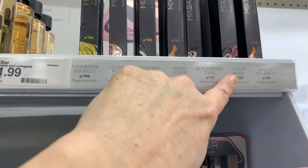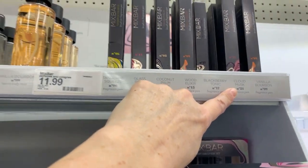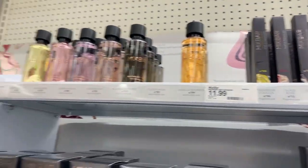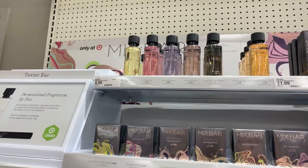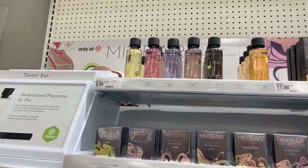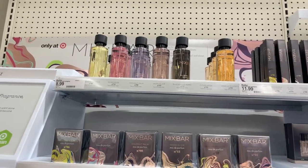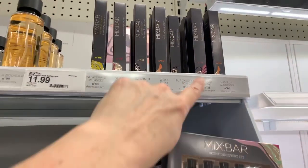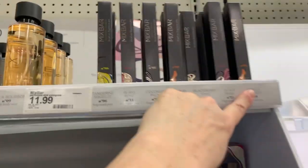I heard Cloud Musk is really amazing. Everyone's saying these smell really rich, very expensive, very high-end. And someone was saying it smells like YSL — is it Black Opium? Some YSL scent that's expensive. And we also have the Vanilla Bourbon.